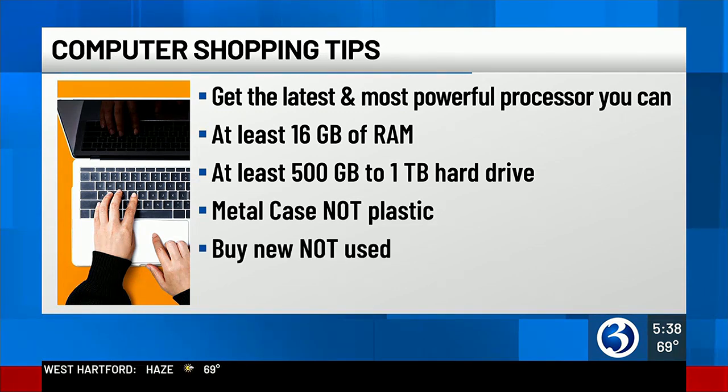Eric also says that unless you're buying for an elementary school student, purchase a new laptop. Yes, you'll spend more in the short term, but a used computer will cost you in the long run when you have to replace it sooner. They're already past their prime — older generation systems won't give you much use, and used systems typically only have a 90-day warranty.